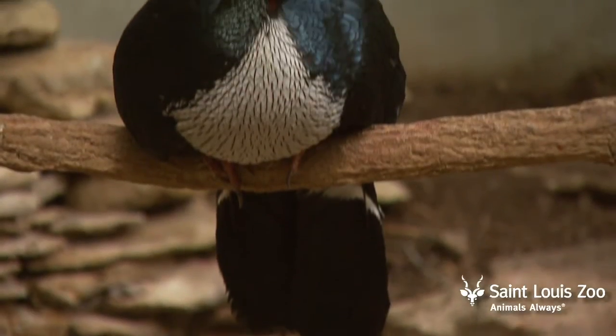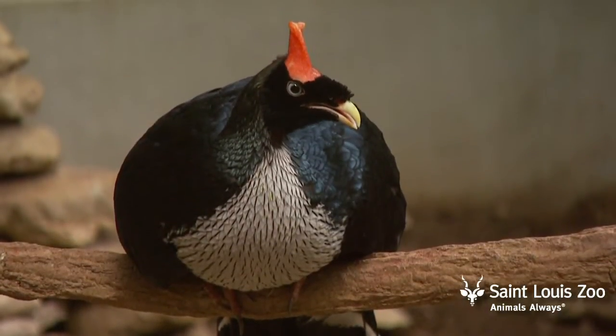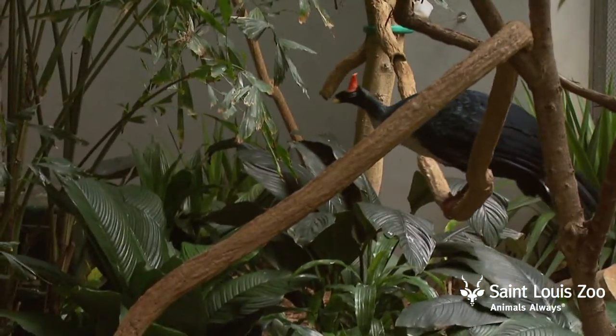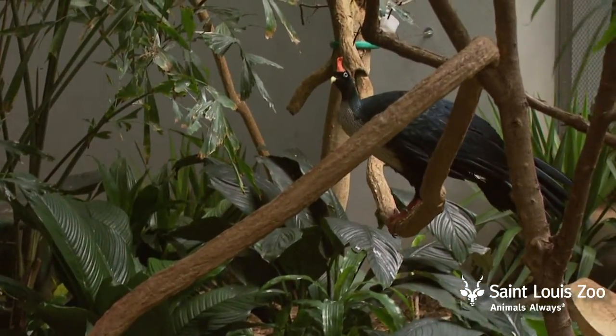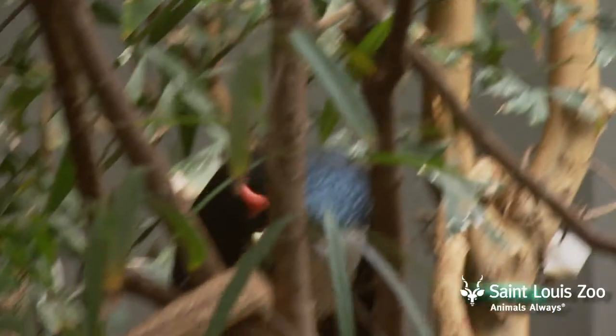The horn guan is a critically endangered bird found in Mexico and Guatemala. They're found at high elevation cloud forests between 7,000 and 12,000 feet. The plants found in these areas are very unique, and that's one of the reasons the horn guan is only found in that area.